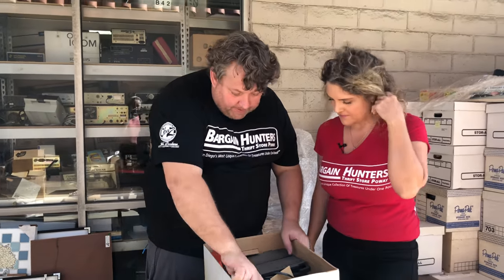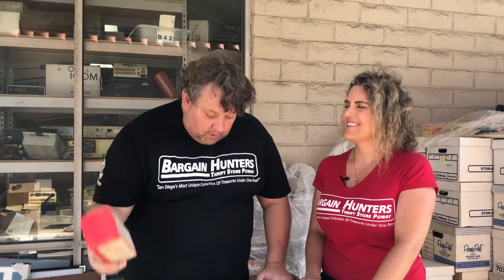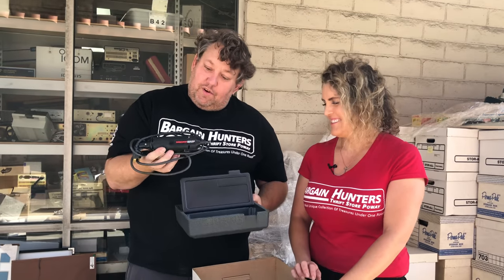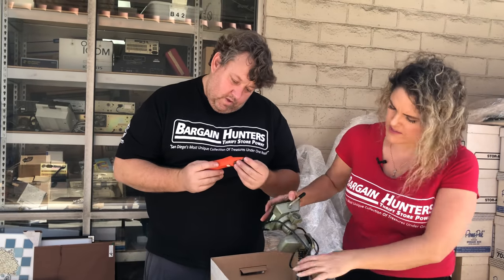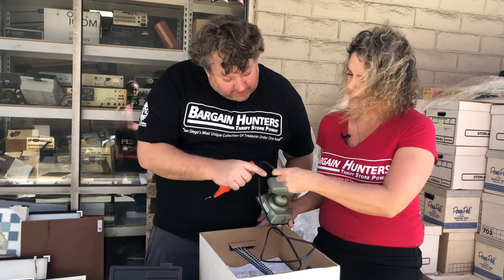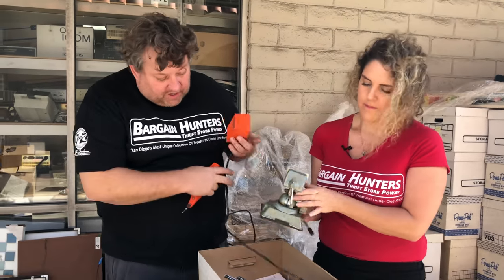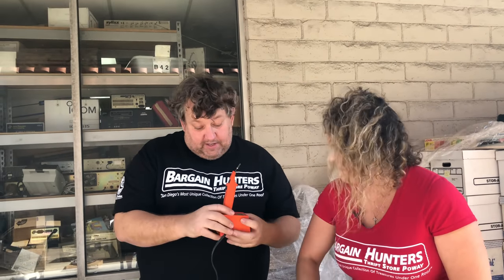We've got a Tremel soldering iron. Fun fact — I was certified in soldering, took part of an electronics course and got solder-certified. It's a Tremel soldering iron — 15, 20 bucks. People come in all the time and ask for these. There's also a Panavise — that's a Swiss company, started in Switzerland or eventually moved there. This thing is probably $40–$50 on eBay. People get mad when I say that, but if you go to a yard sale somebody might tell you two bucks — that's why we share the knowledge.